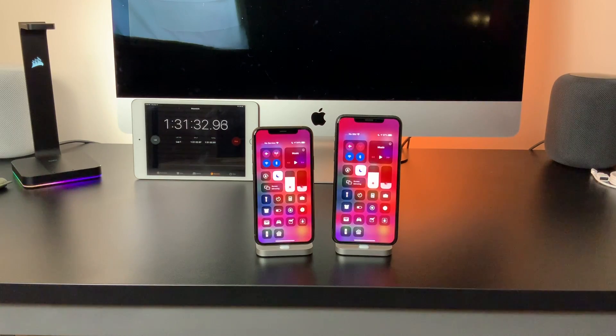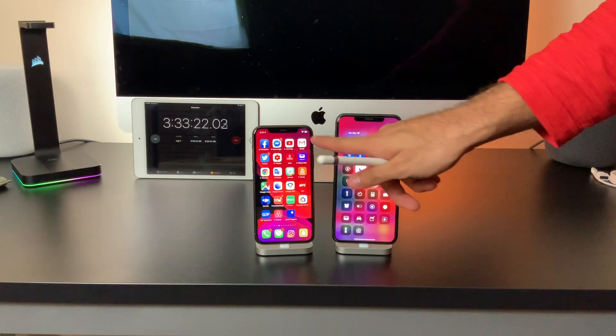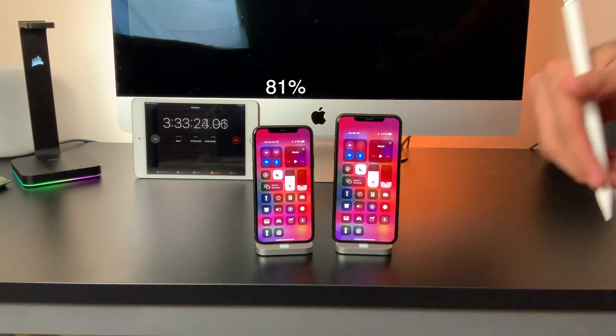Following that, we did the 2-hour standby test, and this is where you can really start to notice the enormous difference dark mode makes. After 2 hours with the dark version of one of the default wallpapers, it brought the iPhone 11 Pro down to 81%, while the iPhone 11 Pro Max sat at a comfortable 87%.